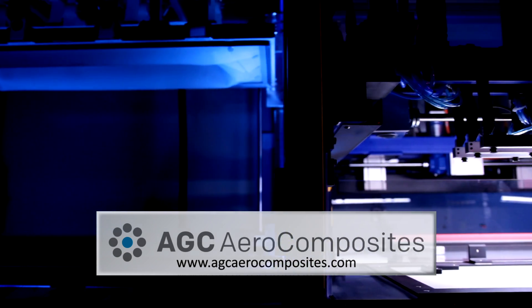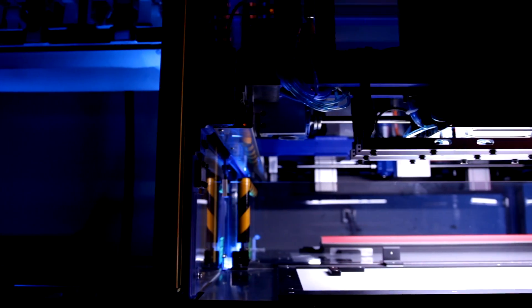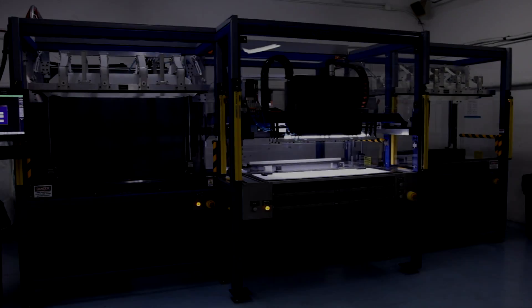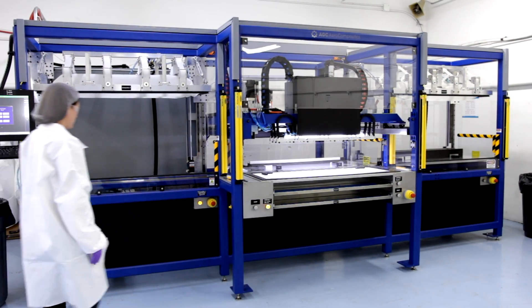As a global composites and metal structures manufacturer for the aerospace and defense industry, AGC AeroComposites is investing in innovative state-of-the-art technologies, such as its new automated layup machine.